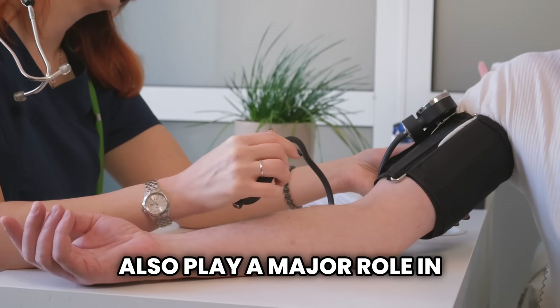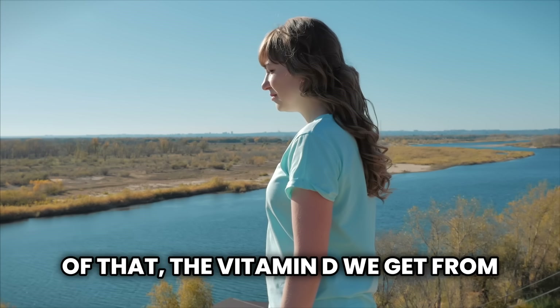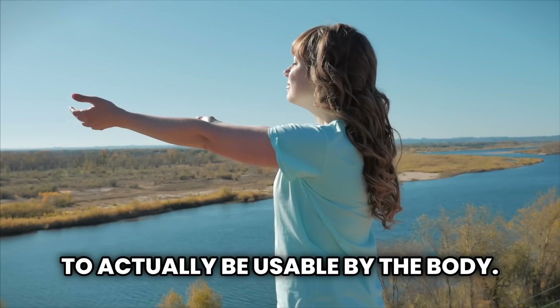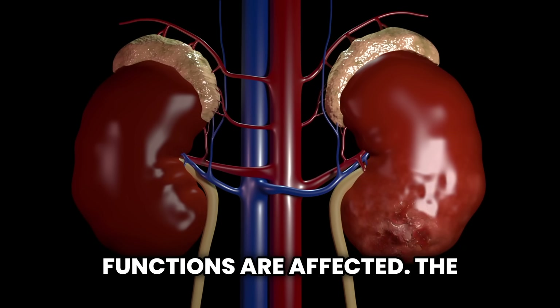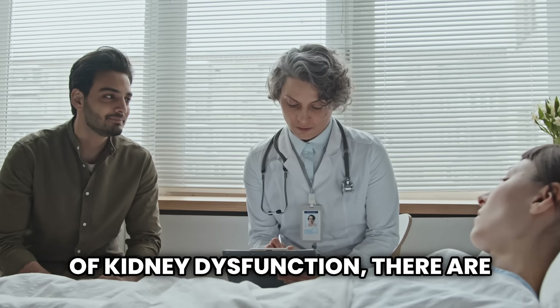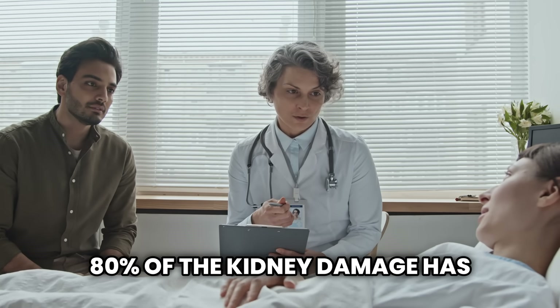They also play a major role in producing red blood cells and maintaining healthy hemoglobin levels. On top of that, the vitamin D we get from sunlight or food must be activated by the kidneys to actually be usable by the body. So when the kidneys aren't working properly, all these vital functions are affected. The problem is that in the early stages of kidney dysfunction, there are little to no symptoms. Often, by the time it's diagnosed, 80% of the kidney damage has already been done.